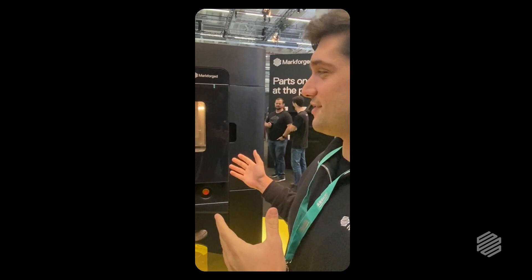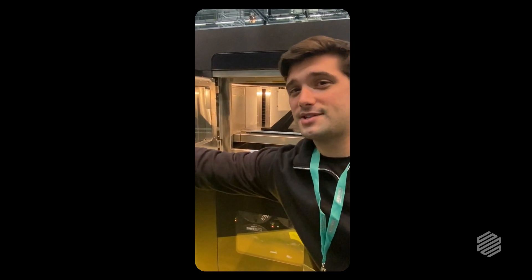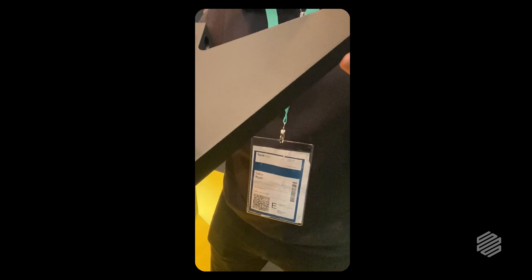I'm about to remove a part from the FX20 that you see right here behind me. This is an eight-hour part that normally takes us 24 hours on the X7 — much faster and with better quality. You can see the surface quality here is terrific. This is 250 micron layer height.